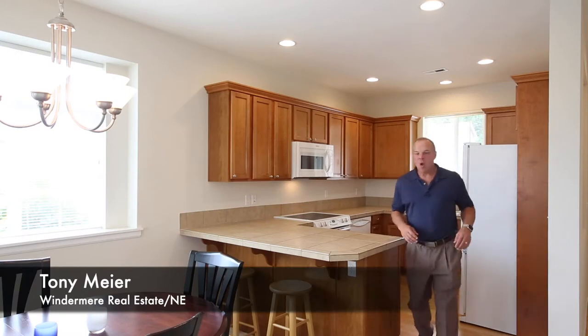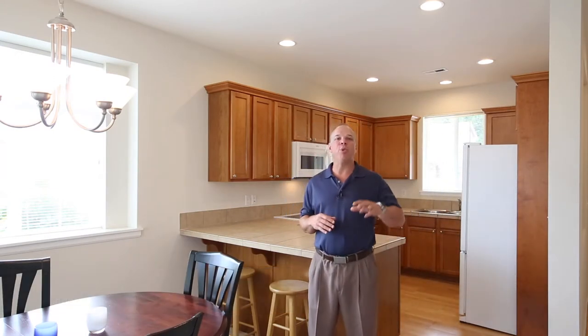Hi, Tony Meyer with Windermere Real Estate. Welcome to Sundance Park in Redmond Ridge. We're just a block away from shopping, QFC, restaurants, Starbucks.